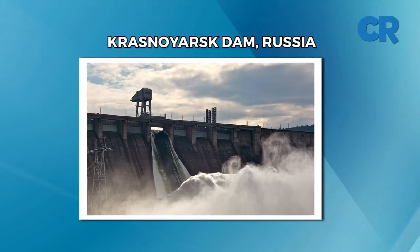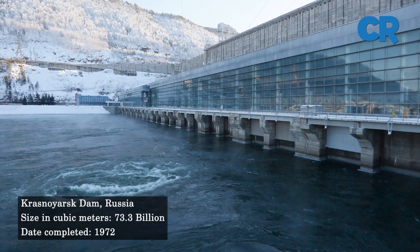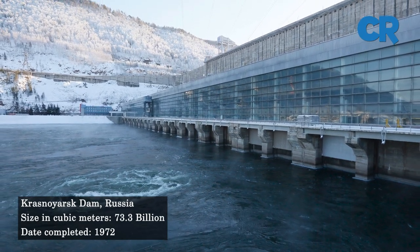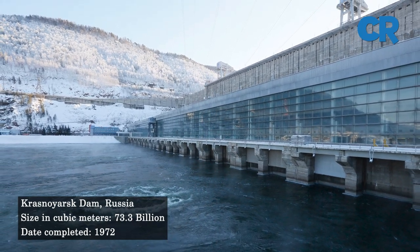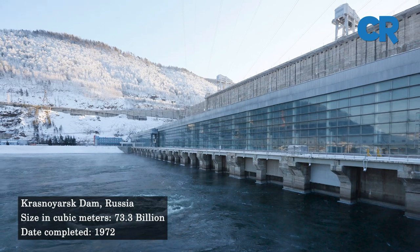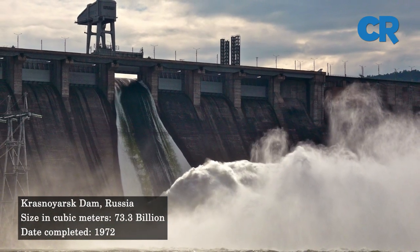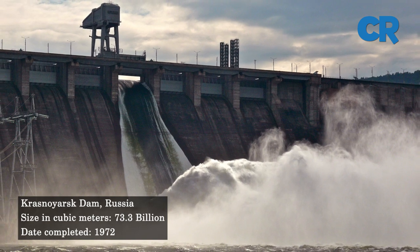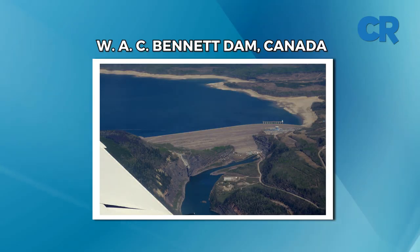Down to number eight: the Krasnoyarsk Dam. The Krasnoyarsk Dam, located on the Yenisei River, is a concrete gravity dam constructed from 1956 to 1972. The dam has a storage capacity of 73.3 cubic kilometers of water.